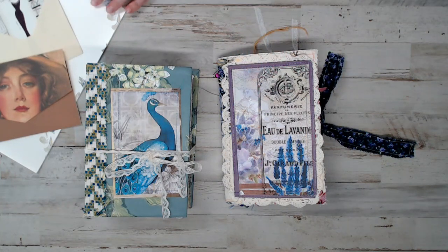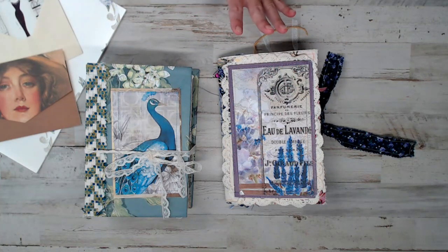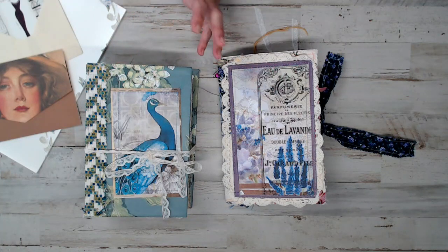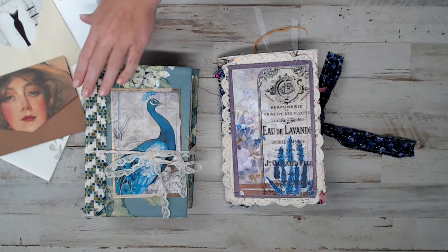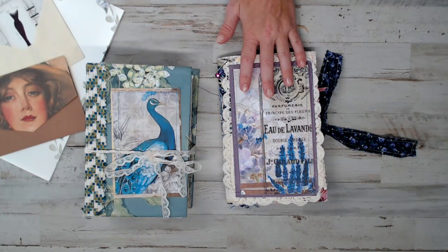This is Dawn and her shop is called Scrapbook Sage. I wanted to show you a couple of journals that I have of hers that I fell in love with — not only the journal and the quality, but the prices as well. I wanted to share a flip-through of this beautiful peacock journal and this lavender journal, which is absolutely adorable.